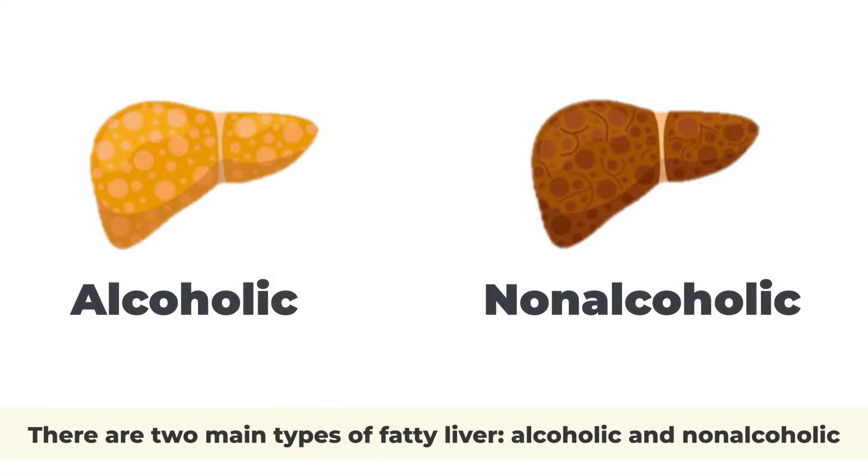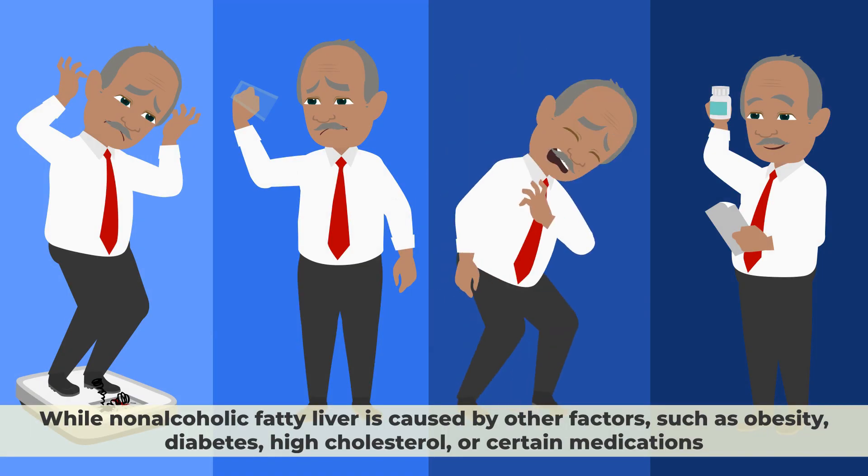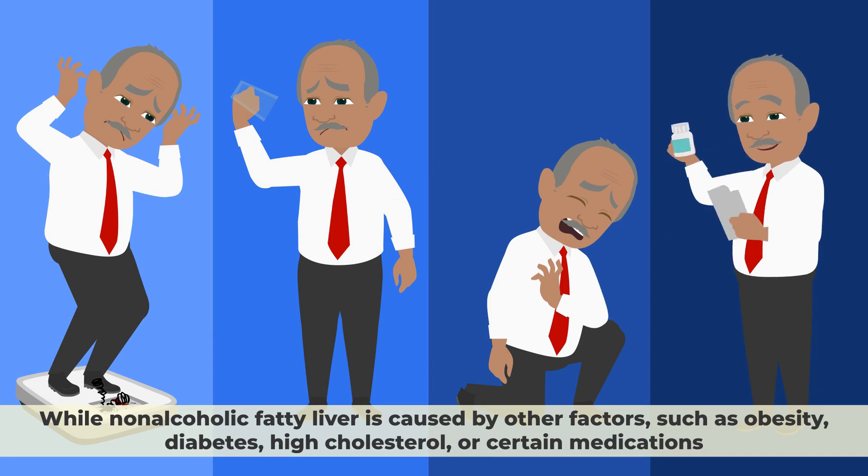There are two main types of fatty liver—alcoholic and non-alcoholic. Alcoholic fatty liver is caused by excessive alcohol consumption, while non-alcoholic fatty liver is caused by other factors, such as obesity, diabetes, high cholesterol, or certain medications.